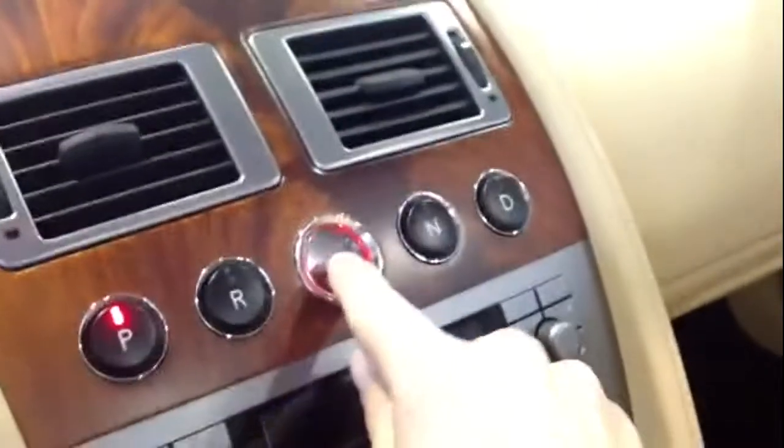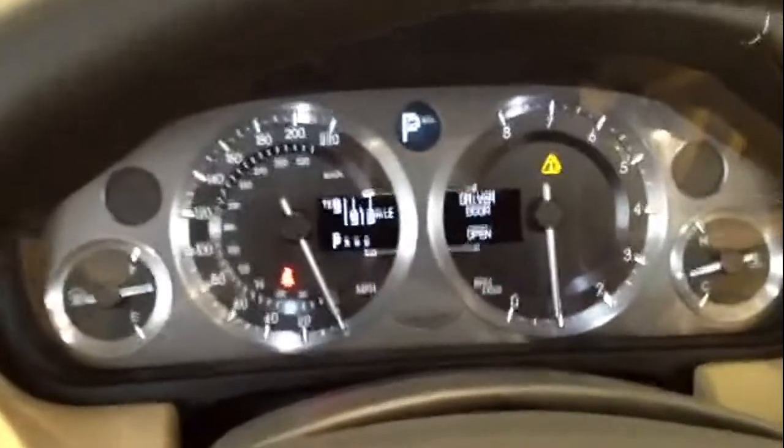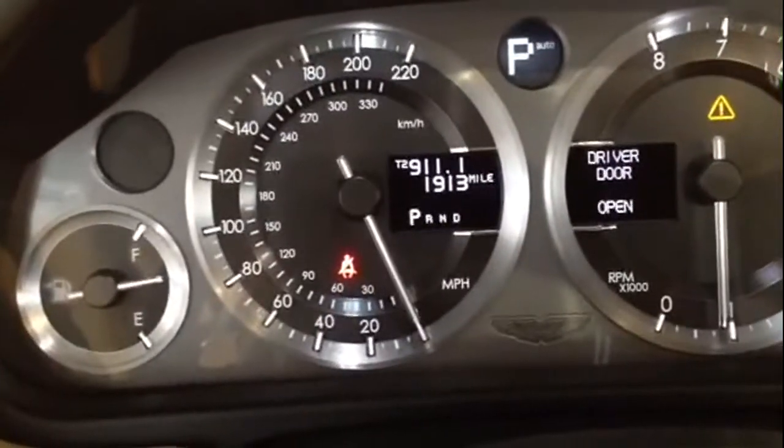Put that key in the ignition and press the button — you hear the purr of that motor, those 470 horses coming at you. Just 1,900 and 13 miles on it.